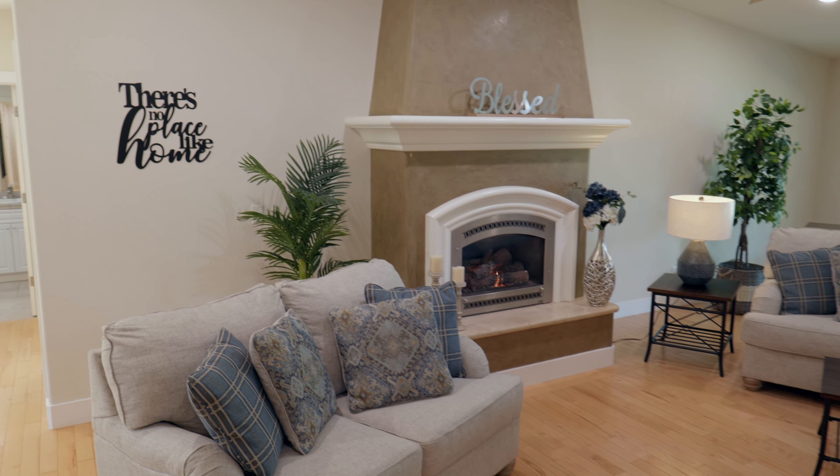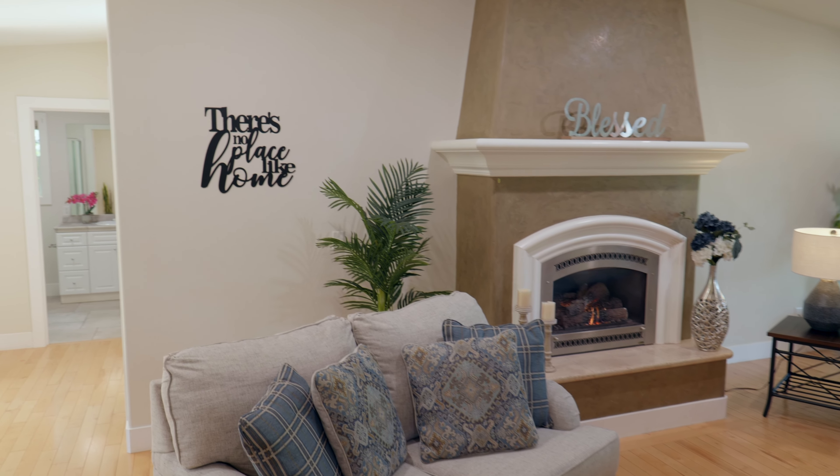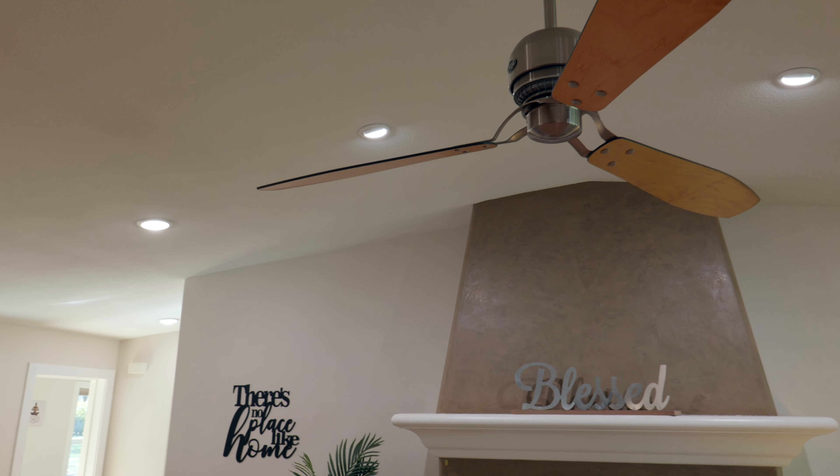Hi, it's Eddie Price again, and I'm here to give you a tour of another beautiful home I'm bringing to the market. Today we are west of Anderson, about 15 minutes from Reading.